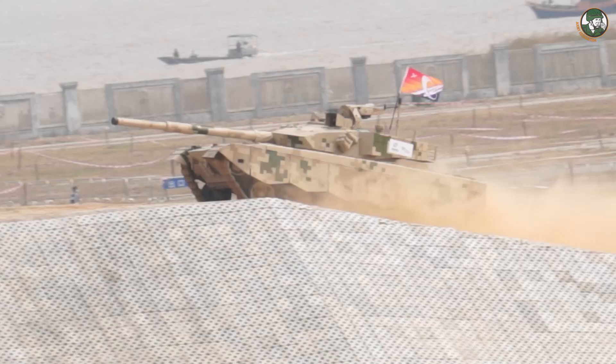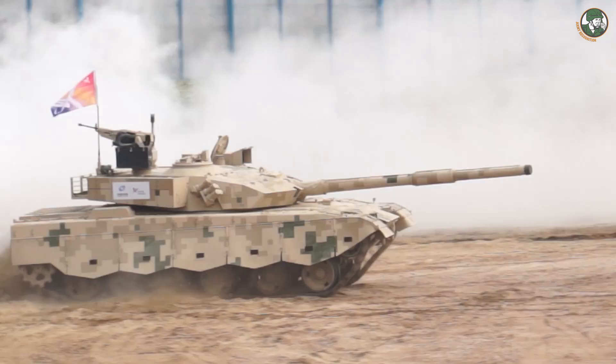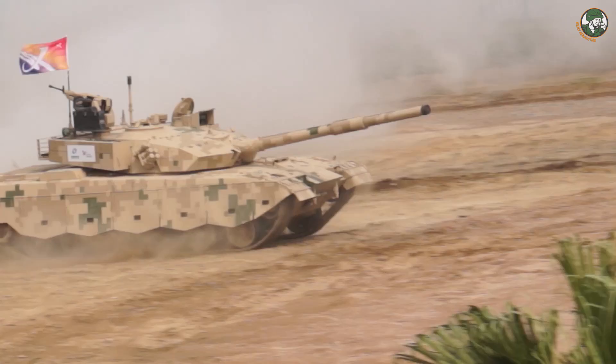The VT2 main battle tank is an export version of the Type 96G or Type 96A, which is in service with the Chinese Army. The main armament of the VT2 consists of one 125mm smoothbore gun with an automatic loading system. The secondary armament of the VT2 includes one coaxial 7.62mm machine gun and one remotely operated weapon station armed with a 12.7mm heavy machine gun mounted on the roof of the turret.